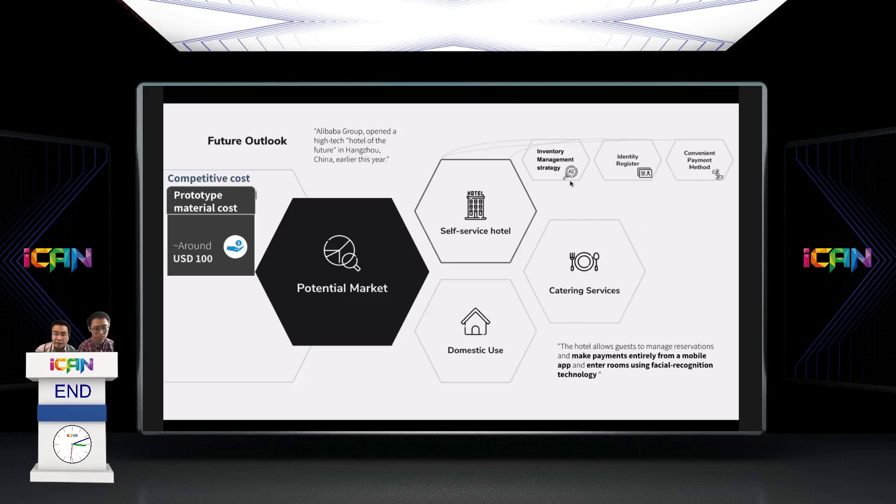The Bar Station is best fit for the self-service business trend — Alibaba has just invested over a dozen million dollars in it. The Bar Station can also be easily adopted for domestic use and catering services. Our Bar Station aims to redefine the cocktail experience.